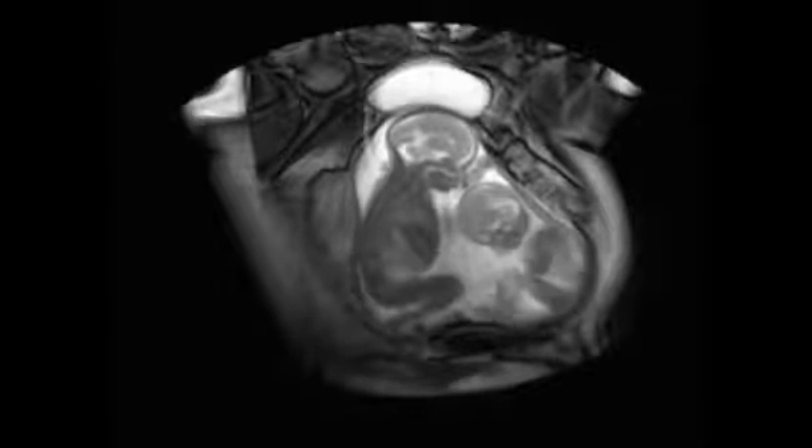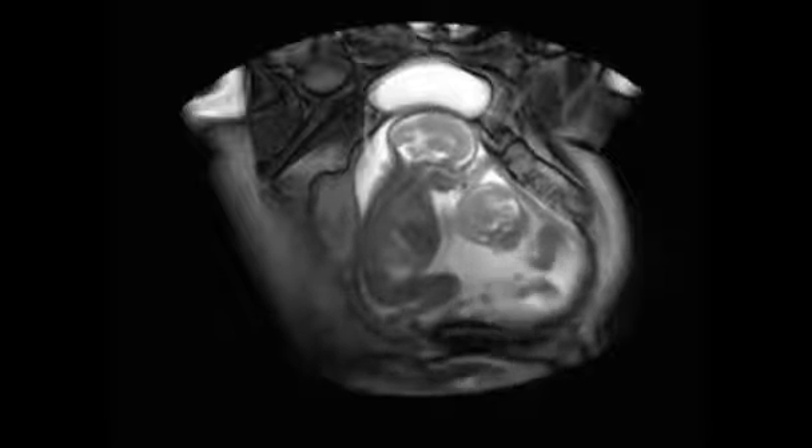We haven't really been able to see before in such real-time complete pictures how twins interact. What this CINI lets us do is see their positions with relation to each other, how much space they have, how much space they occupy, and how they might move and push each other out of the way. You can see snapshots of this on ultrasound, but you don't get the view of the whole room — the room being the womb.